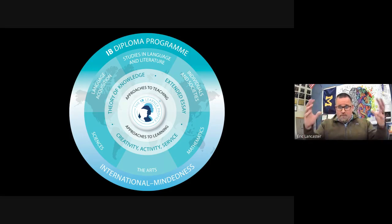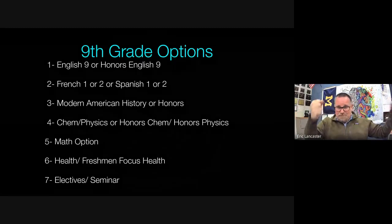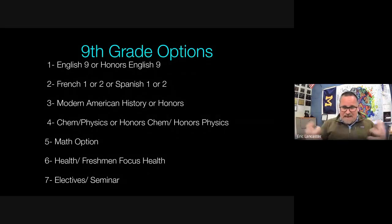Starting with ninth grade — in the past we'd have seven students come up to hold poster boards representing the seven hours in our school day. IB only has six groups, but we have seven periods. Looking at ninth grade options, everyone has to take four years of English, so students can take English 9 or Honors English 9.